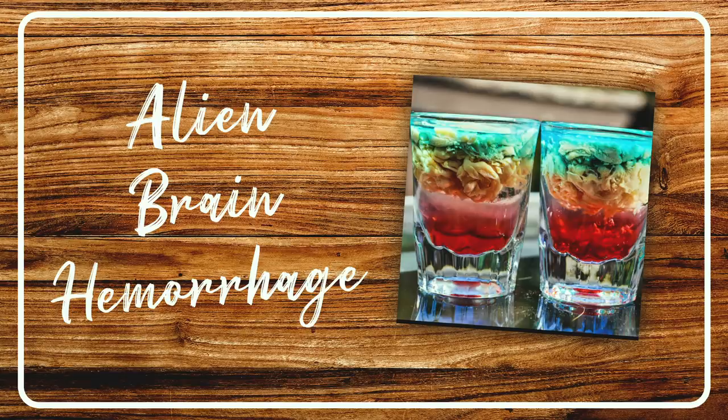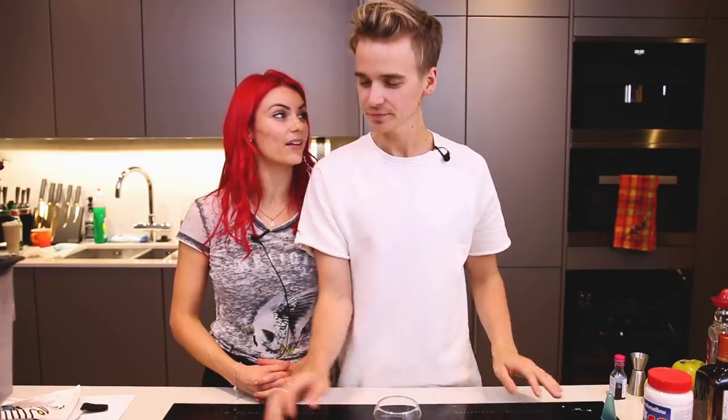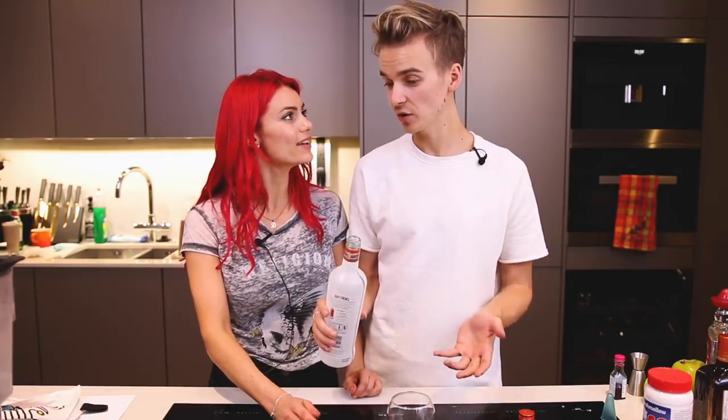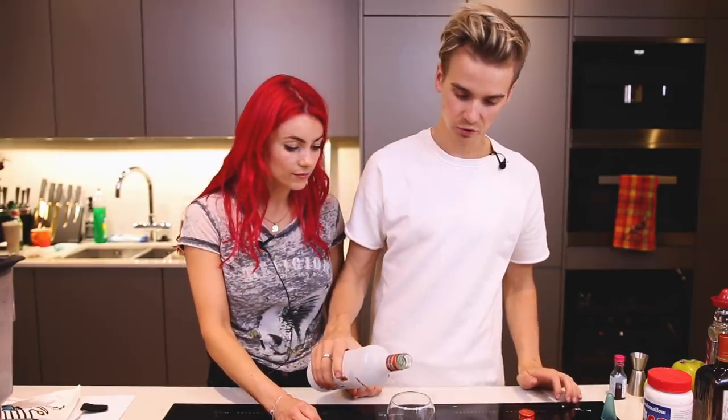What do you know about alien brain haemorrhages? Quite a lot actually — I did a study on it at school! Next cocktail we're making is an alien brain haemorrhage. I found this on Pinterest — it looks insane. I'm not going to tell you how it's made. This drink defies the laws of physics. At some point we will need a blowtorch. This is one you'd sip on, or maybe not even drink at all.